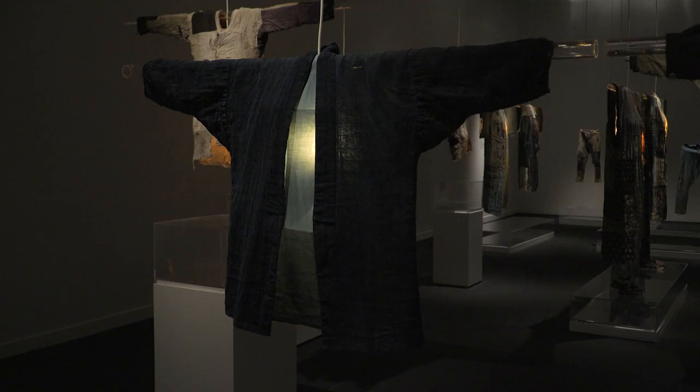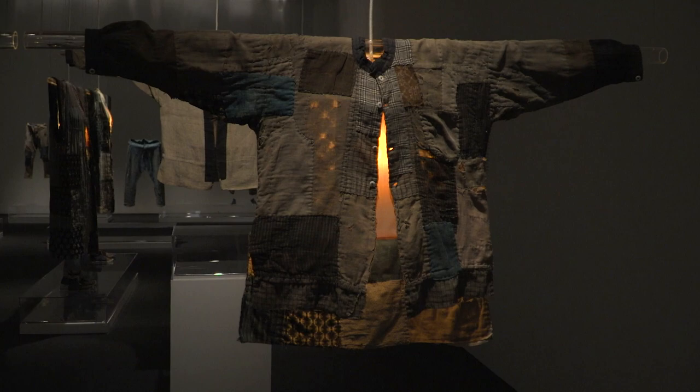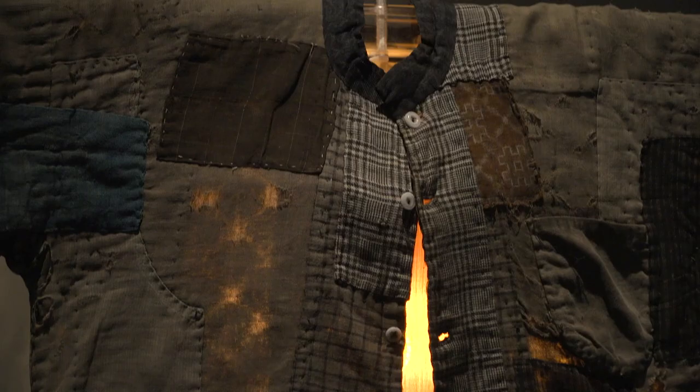But more recently, boro has come to be associated with a genre of Japanese patchwork garments and textiles that were created out of necessity by peasants who hand pieced scraps of material into utilitarian items.